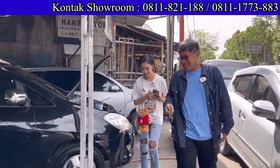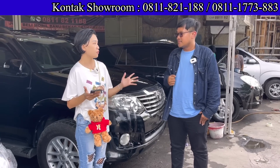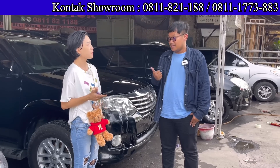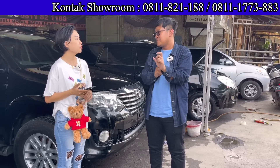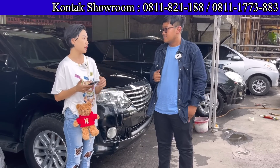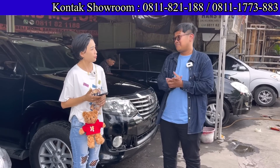Proses kredit biasanya berapa hari? Tergantung data dari konsumennya. Kalau datanya sudah lengkap dan tidak ada masalah, 3 hari maksimal sudah selesai. Rata-rata 3 hari. Kalau untuk konsumen dari Jambi tadi, kurang lebih seminggu, karena kalau ke daerah tertentu leasingnya berbeda, kadang harus ke kota besarnya juga. Kalau teman-teman tinggal di daerah sini, lebih cepat.